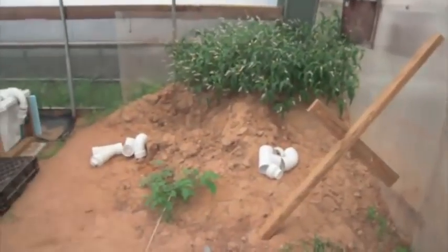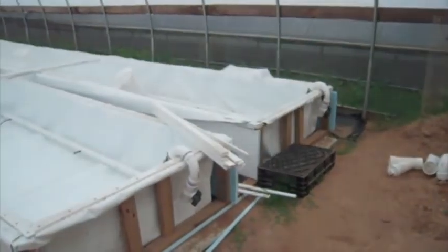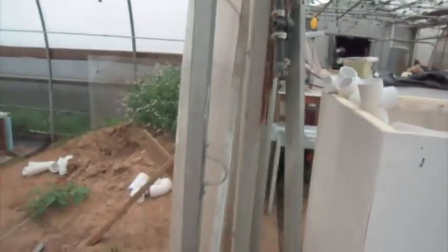This is where the gravel beds will be — 150-gallon Rubbermaid tubs. They'll go here, and I'm going to level out that pile of dirt so the gravel beds are a little bit higher than the troughs. And the fish tanks, which will be right here, will be a little bit higher than the gravel beds.